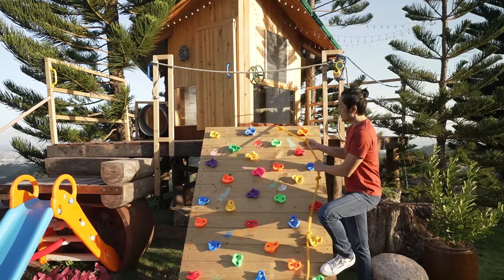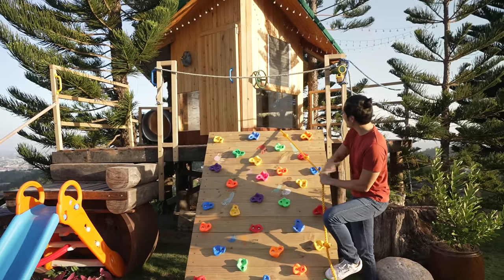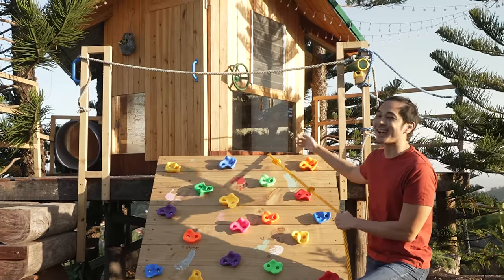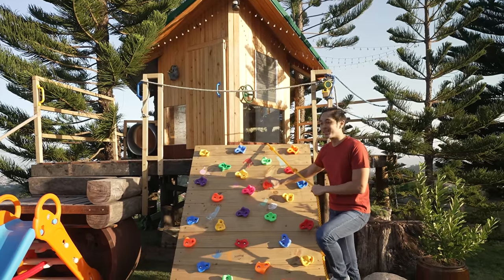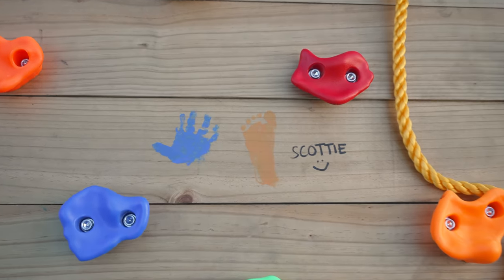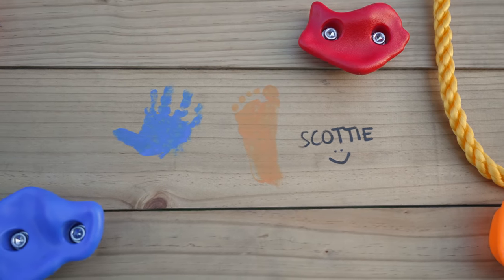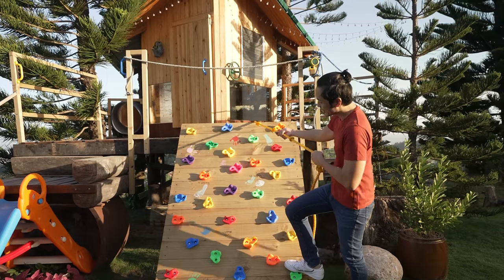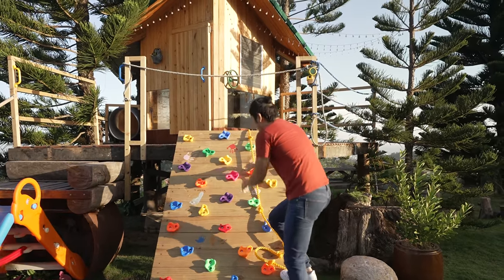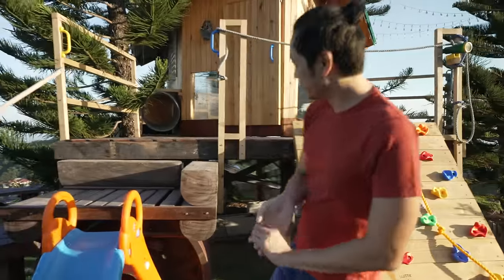First up, we have their climbing wall. This wall is made out of pine and then it was treated with waterproofing. My sister-in-law bought these plastic rock climbing holds online, and then we had the kids paint their names and their fingerprints and footprints on the wall. We also attached a rope at the back so you can climb it using the rope or using the mountain stone holds. It's super fun — I was so jealous!